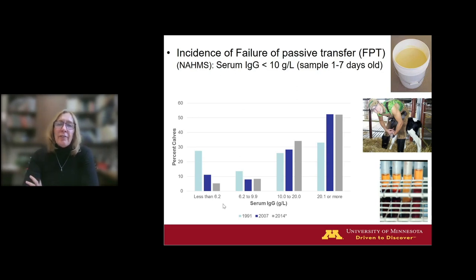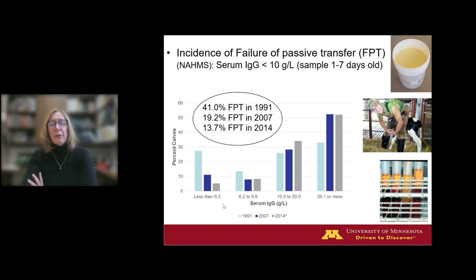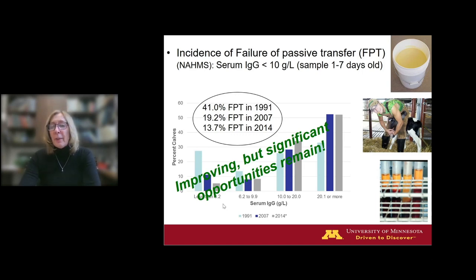What is the incidence of failure of passive transfer in U.S. dairy herds? Over the decades, the USDA NAHMS studies have bled many thousands of heifer calves and measured this. Back in 1991, 41% of heifer calves failed — two out of every five. By 2007, that dropped to roughly one in five. In the most recent 2014 study, the failure rate dropped to 14%. As an industry we have been getting steadily better, but there are significant opportunities that remain.